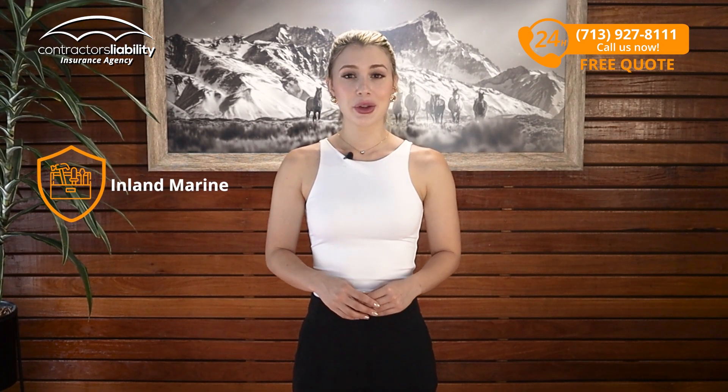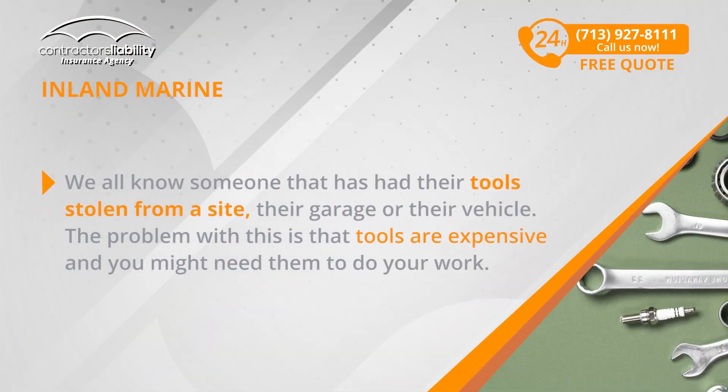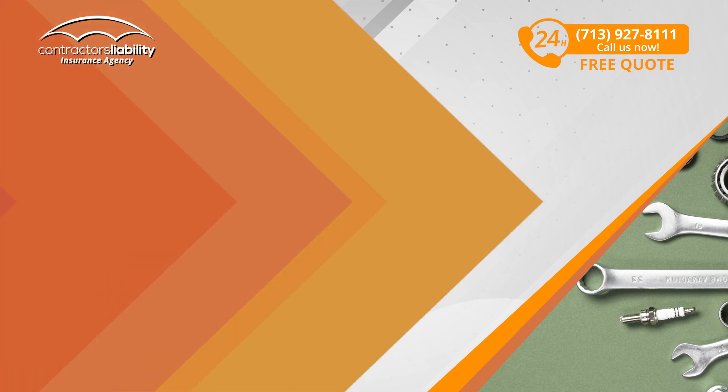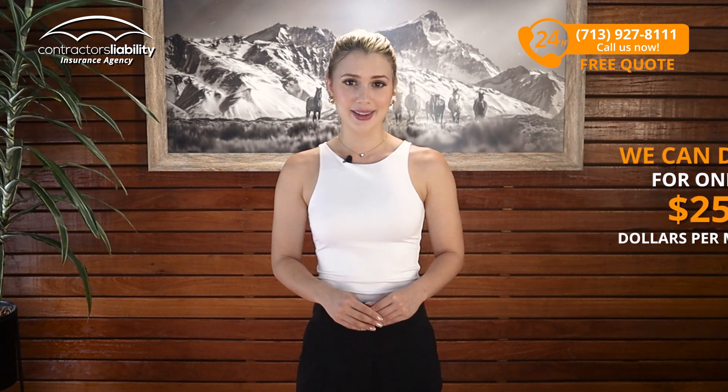Finally, if you're a roofer, you usually need your tools covered for theft. We all know someone that has had their tools stolen from a site, their garage, or their vehicle. The problem is that tools are expensive and you might need them to do your work, and maybe you don't have $10,000 or more cash on hand to replace them. If that's the case, you should insure them — we can do it for only $25 per month. That's money well spent to prevent a really bad day.